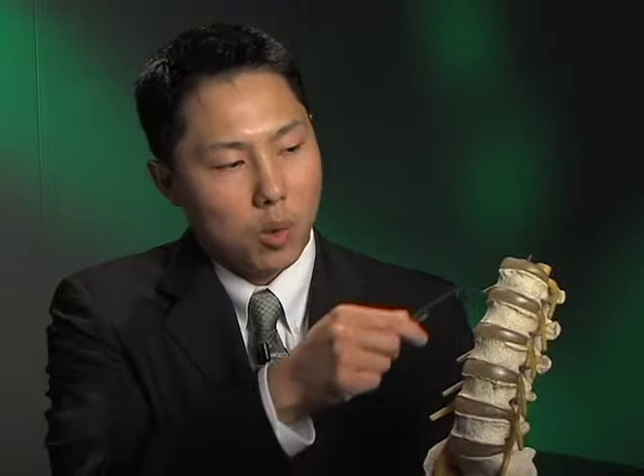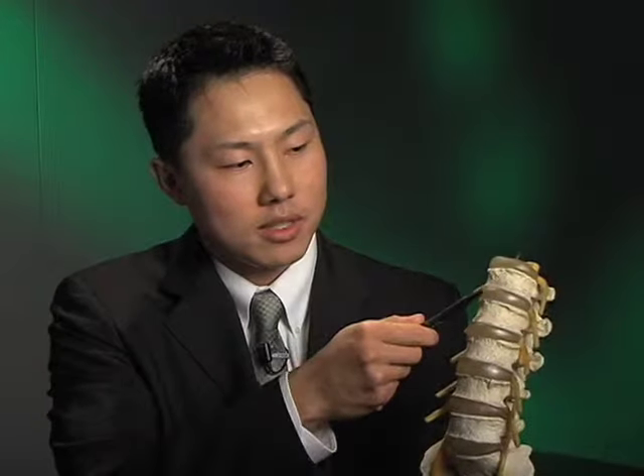Understanding the different parts of the spine and how it works will help us understand why we have pain and what we can do to help. So let's look at the different parts of the spine. Here are the bones — they form the column for the spine, they're called the vertebrae, and in between are the discs, which serve as shock absorbers for the spine.